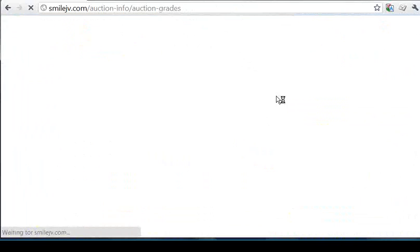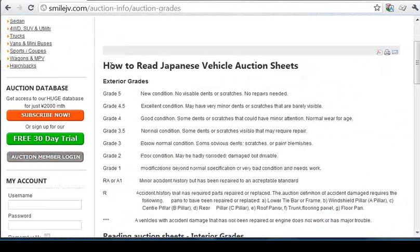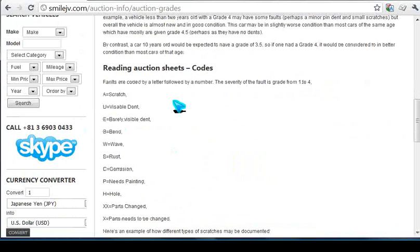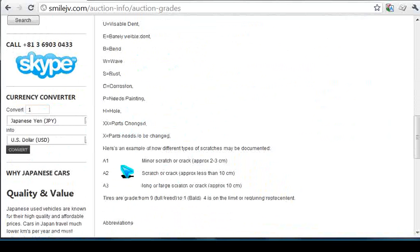We've also got information about how you can read the auction sheets. If you go to the auction info section — auction grades — there's an explanation of what the different grades mean. Further down the page we've got the codes: A is a scratch, U is a dent, and XX means parts exchanged. An A1 is a minor scratch of 2 to 3 centimetres, an A2 is less than 10 centimetres, and an A3 is a large scratch of 10 centimetres and above.